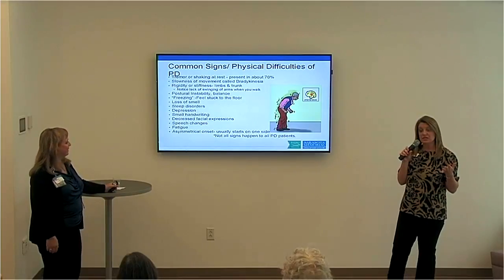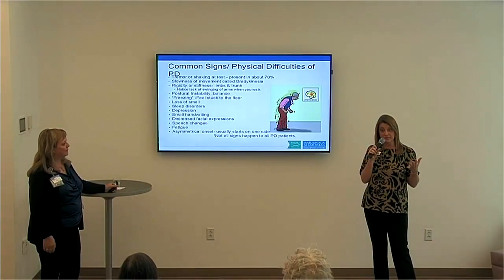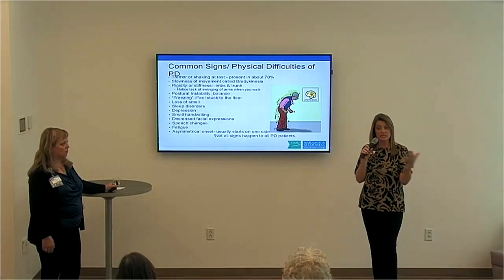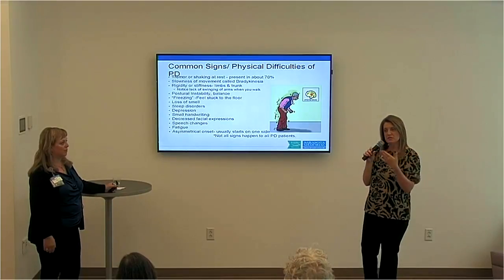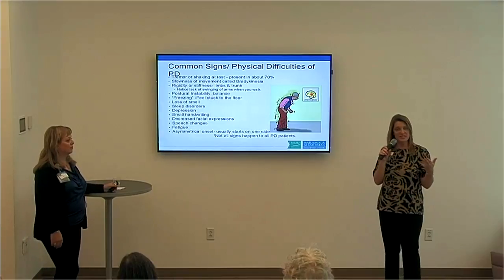Decreased facial expressions — this is often known as the Parkinson mask. Many people with Parkinson's feel like they're giving a giant smile, but what we see as observers is a flat affect. Oftentimes people will misinterpret how a person with Parkinson's is actually feeling.